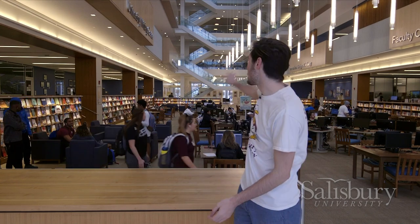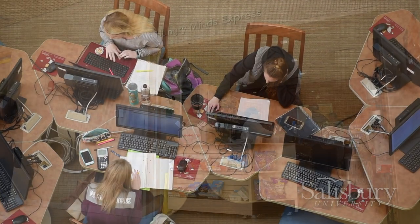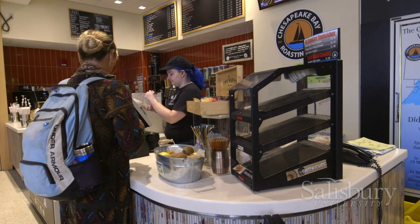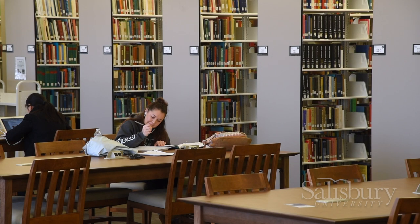As you can see, the library is entirely eastern shore themed. The wood mimics the wood on the Ocean City Boardwalk and our staircase represents the Maryland Blue Crab. On the first floor, you can go to the library's service desk for checking out electronic devices such as tablets or laptops. You can also grab a bite to eat at the Hungry Man's Cafe or even grab a coffee at Chesapeake Bay Roasting Company. On the second floor, you have your Center for Student Academic Achievement as well as our Writing Center.